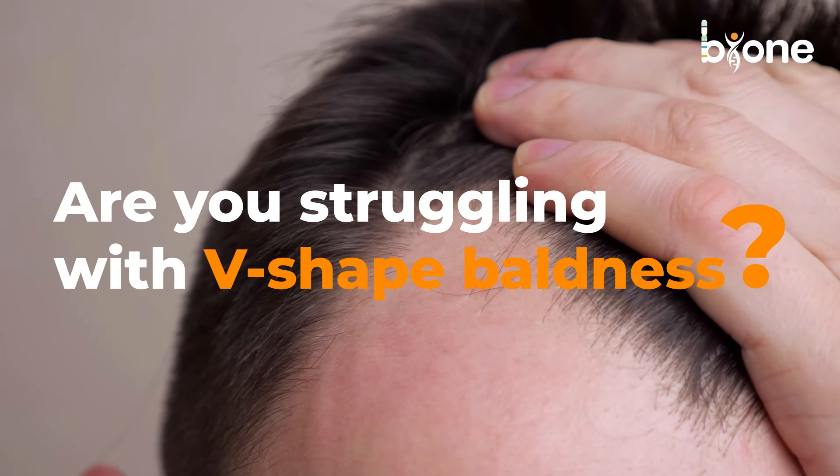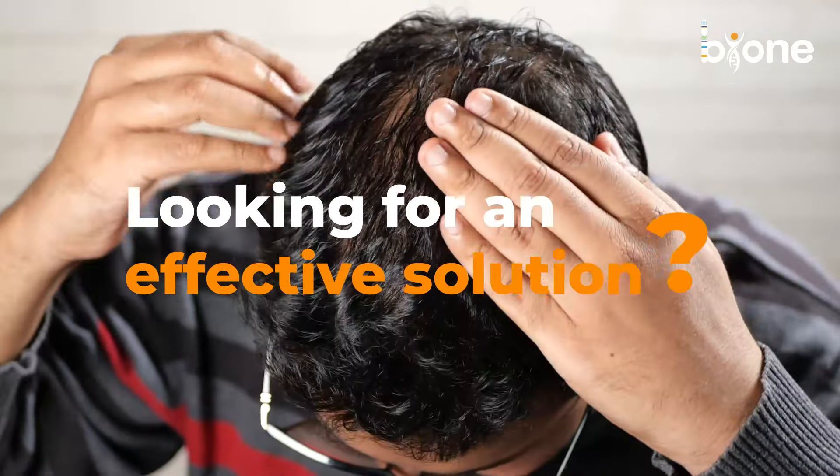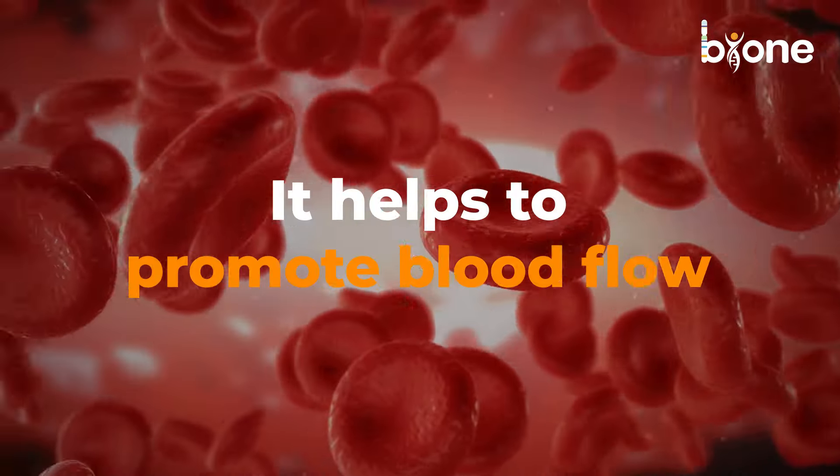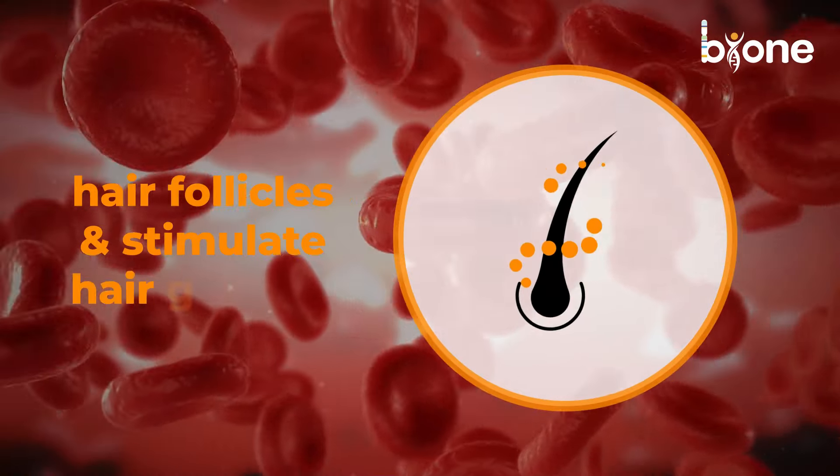Are you struggling with V-shape baldness? Looking for an effective solution? Try Biol Supergro Advanced Hair Serum, made by a dermatologist. It helps to promote blood flow to the hair follicles and stimulates hair growth.